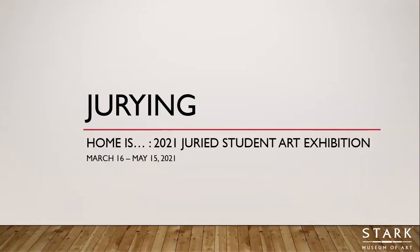Today we're going to be looking at the jurying process — how we select the artwork that's featured in the juried student art exhibition. This year's exhibition is called 'Home: the 2021 Juried Student Art Exhibition' and it's going to be on view here at the Stark Museum of Art March 16th through May 15th, 2021.